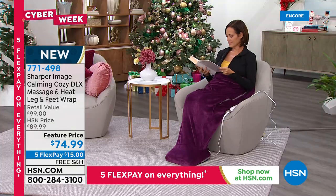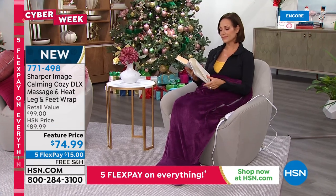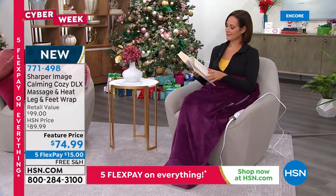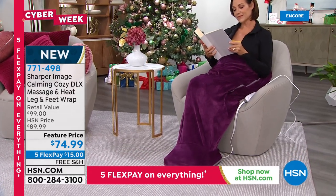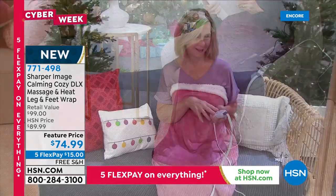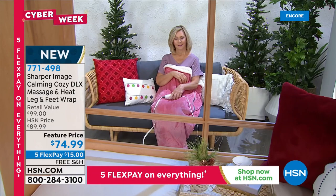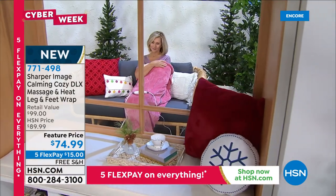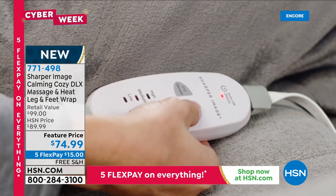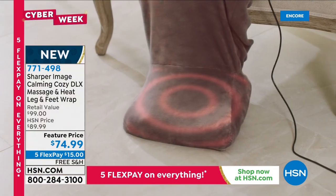The velveteen changes color as you move — beautiful. Two great fabrics: velveteen outside, faux sherpa inside. The warmth and vibration are in the footbed. They have two separate controls, so in spring you can use just the vibration without heat — great for circulation or simply pampering yourself. Comfort is always a welcome gift. Five flex pay makes it easy at $15 to get home.